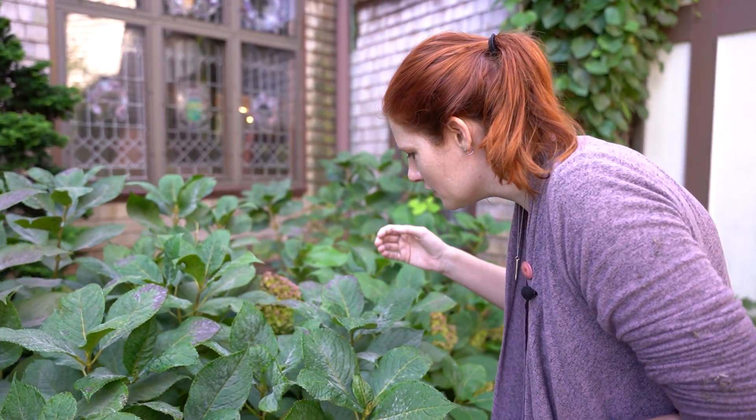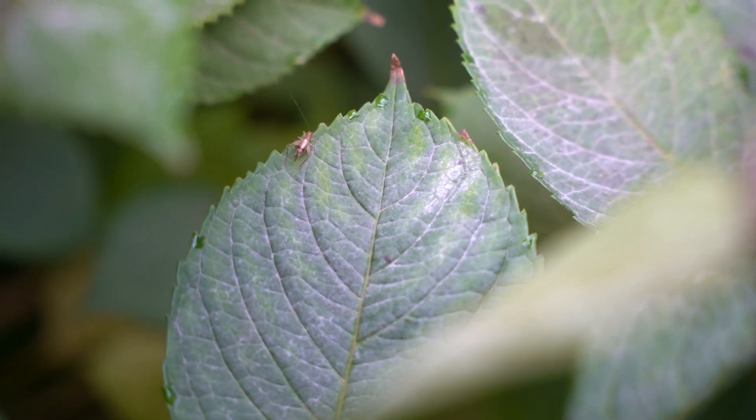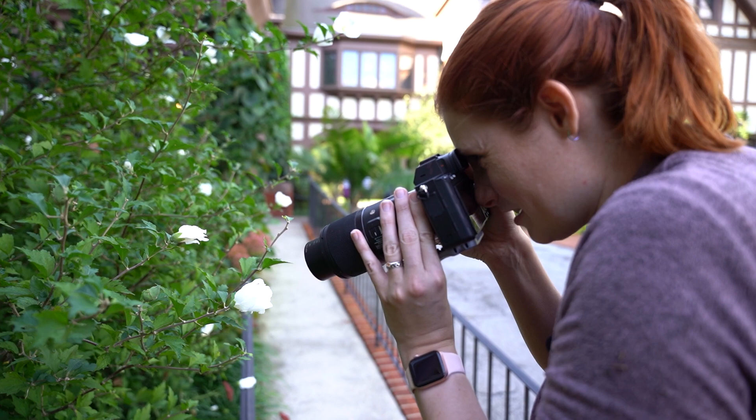Oh! It jumped — there's a cricket right in here. You see him right there? And there's a little ant on the side of this flower.